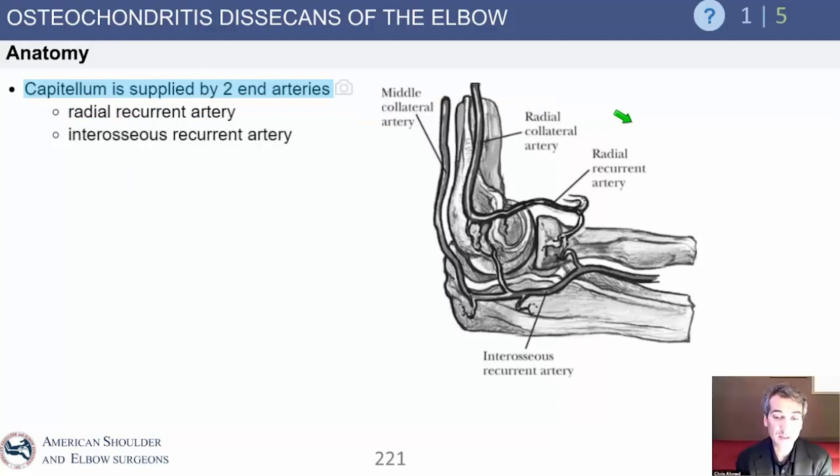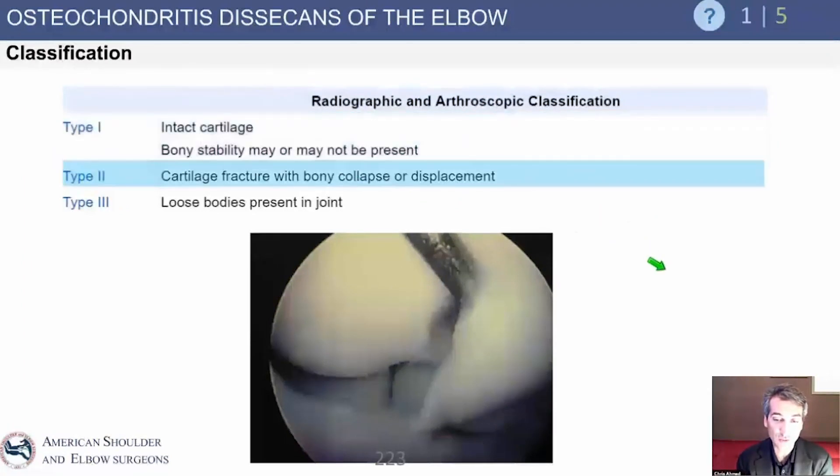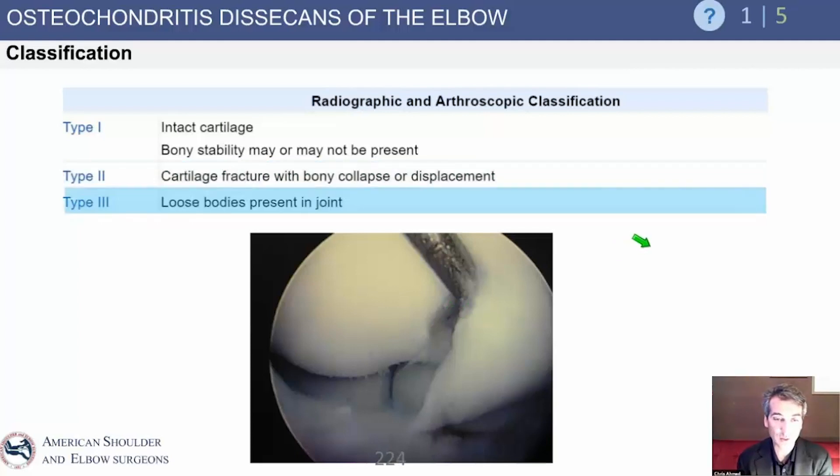Why does OCD happen? It occurs because blood supply to the area is not strong in the setting of repetitive force, so the bone gets weak. It cannot undergo any repair process — it gets weak enough where it fractures. In the beginning, the cartilage is intact in the early phase, so that would be type 1. Then you get a cartilage fracture — you can see the arthroscopic probe lifting up the cartilage. In the final stage, you get loose bodies: the fragment has broken off and is floating around the elbow.